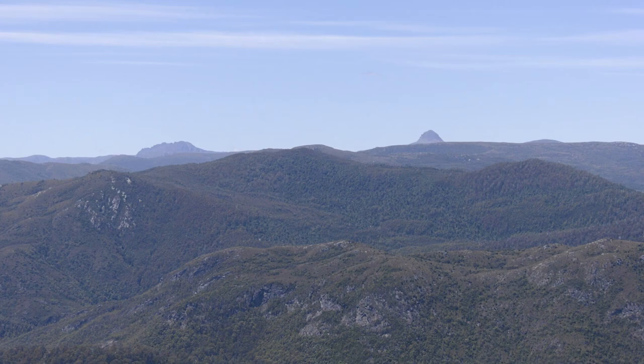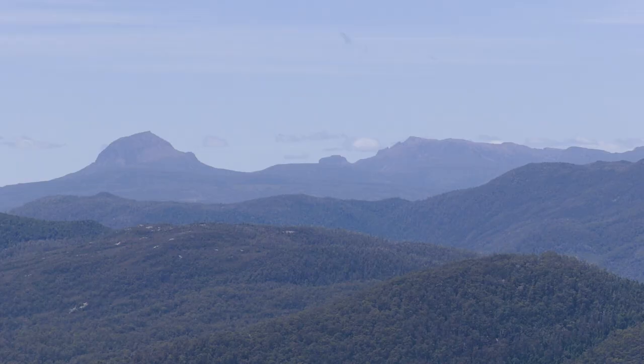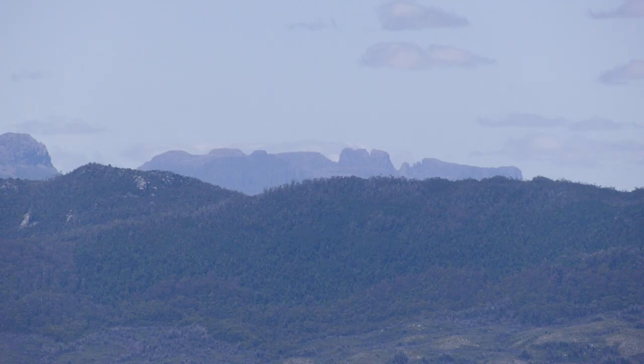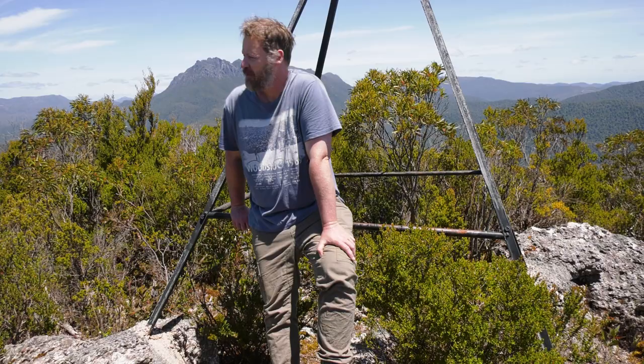A bit further along we've got Mount Pelion West, Mount Osser, and Mount Gerion. A little bit further along we've got Mount Gould and Mount Olympus.